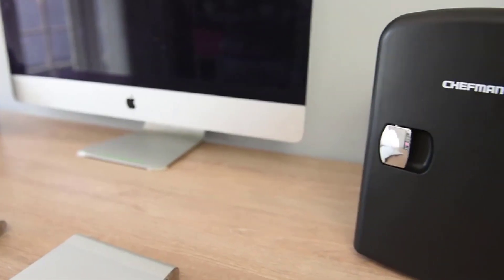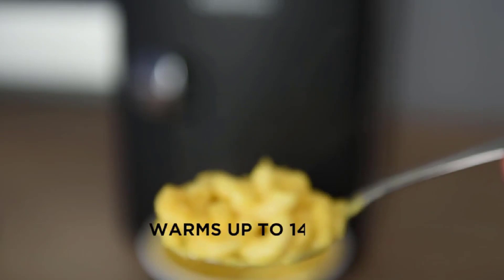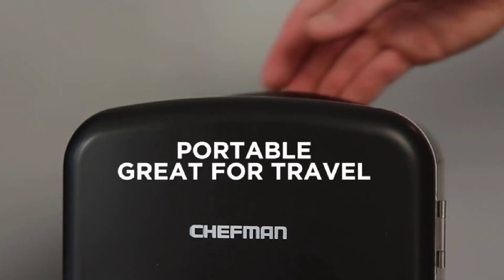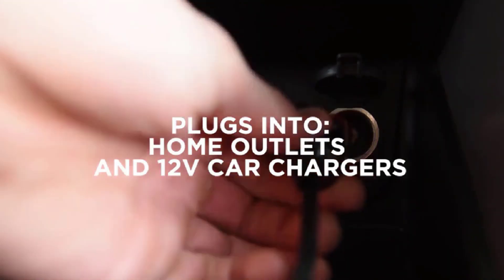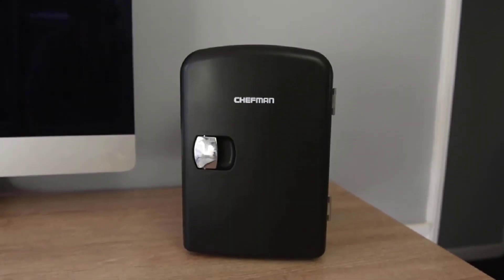Whether you're heading to the office, going on a road trip, or spending time in a dorm room, this fridge is a convenient and stylish solution. The versatile cooling and heating functions ensure that your items stay at the desired temperature, and the vibrant pink color adds a fun touch to your space. Stay refreshed and organized with this portable fridge by your side.